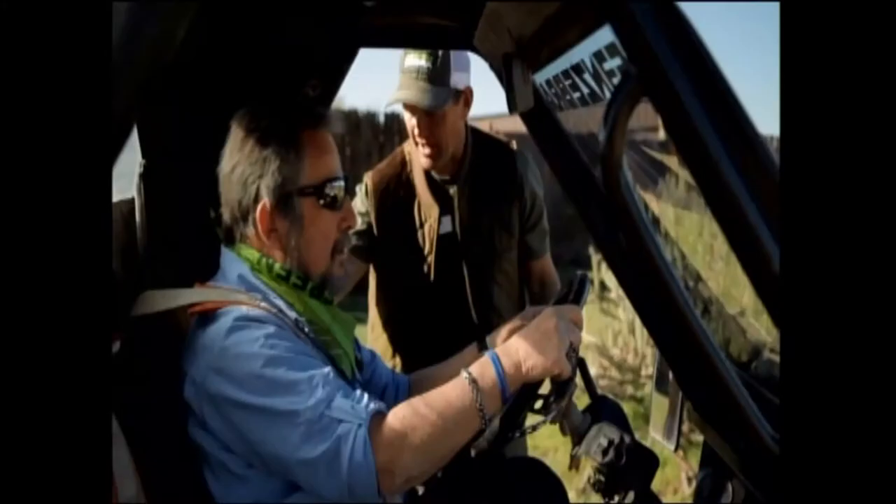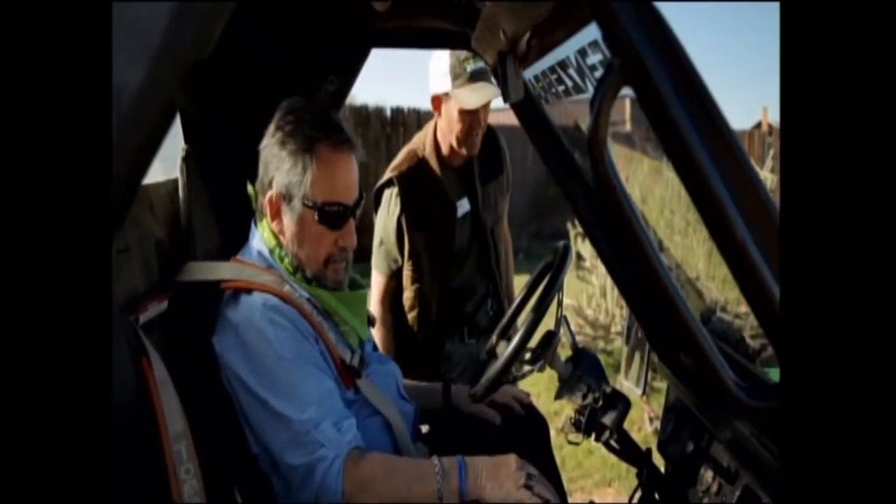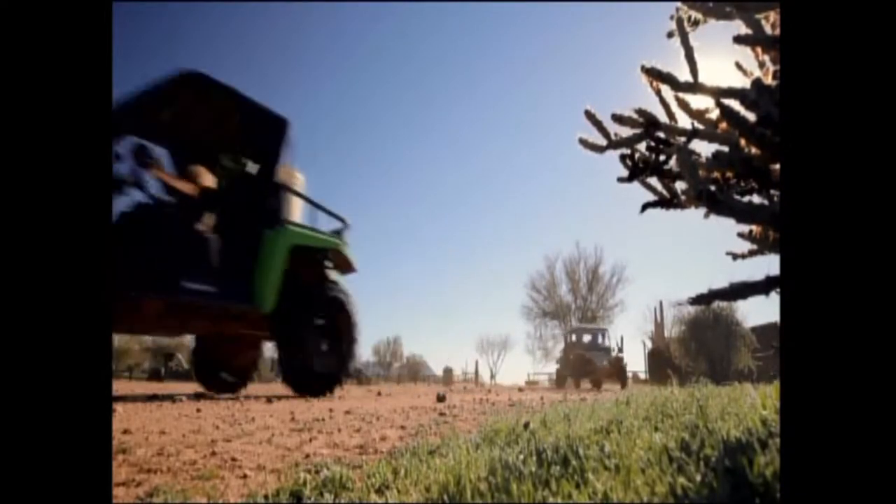After a brief how-to and safety lesson, our group straps in. You need to be tight enough that you're comfortable and not going to fall out. Safety. And we're off, caravan style.